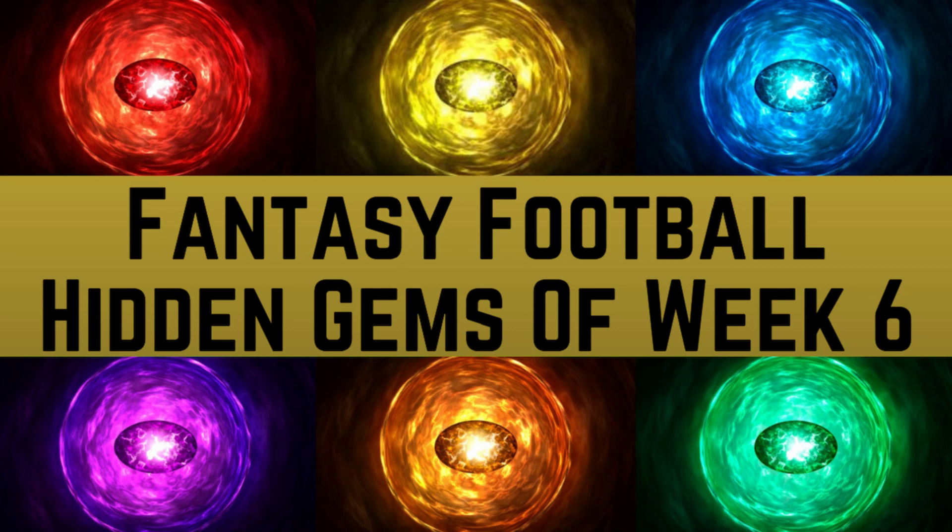I'm going to explain where I've found these hidden gems for week 6 and how you should use them in order to help your lineups out for this coming week. Before we begin I just want to thank everybody who's subscribed and continues to support my channel.